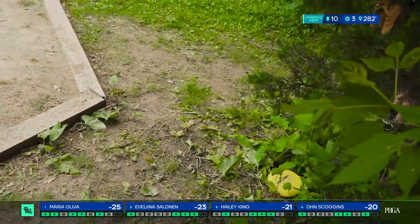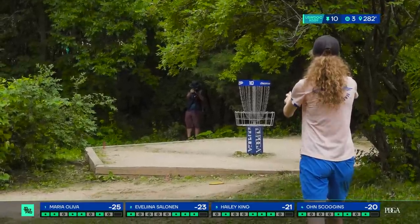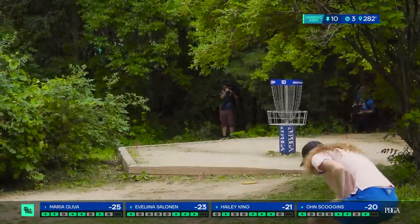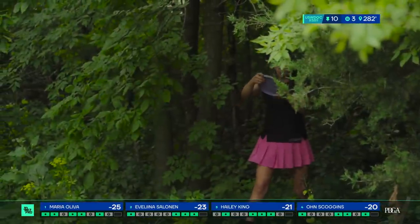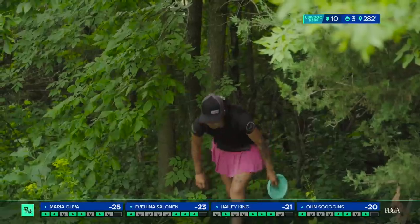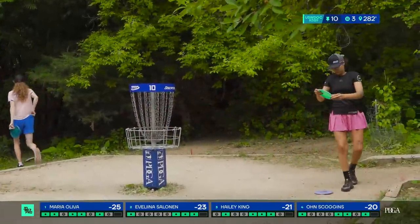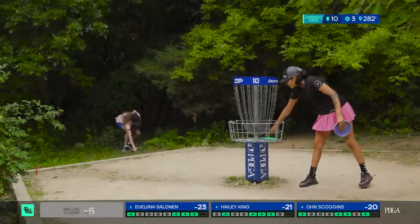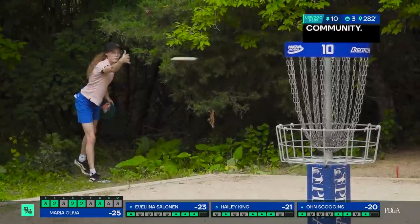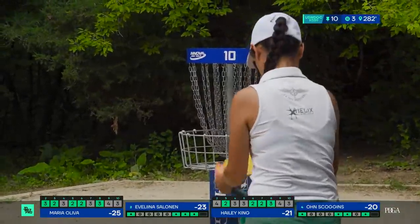Salonin so close — what a bid to go four for four. She'll have to settle for par. King is now the story of hole 10. Oh, hitting a high branch — just a little high out of her hand. That would have been to close the gap on both Salonin and Oliva after her miss. I'm surprised that she missed that putt; she's been committed on all of her circle two putts. Almost a little too hard on that putt — it looked like it wanted to bounce back out of the basket. I'm surprised to see that no one on the card got the birdie.